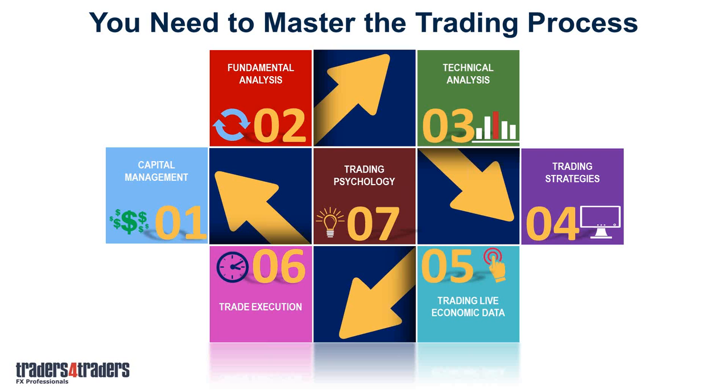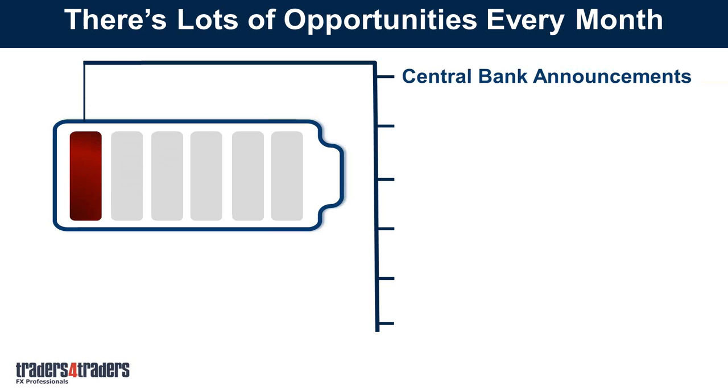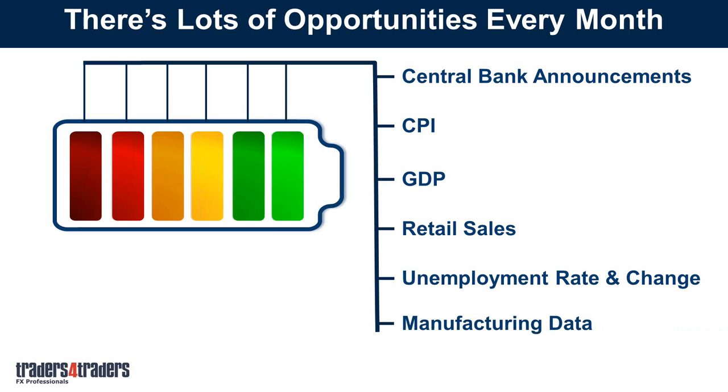Let me run through the fundamental economic data releases that are out there. There are lots of opportunities every month — central bank announcements from eight key central banks, each meeting every four to six weeks; CPI data, GDP numbers, retail sales figures, unemployment rate and change, and manufacturing data, just a few of the numbers coming out. When you break it down into components, there's at least seven major releases for each of the eight economies — and that's a conservative number, probably closer to twelve big ones in each economy.